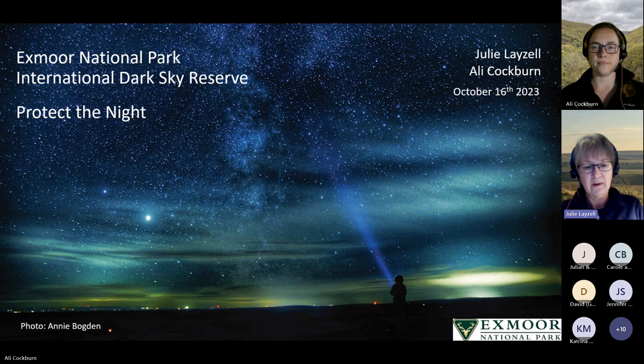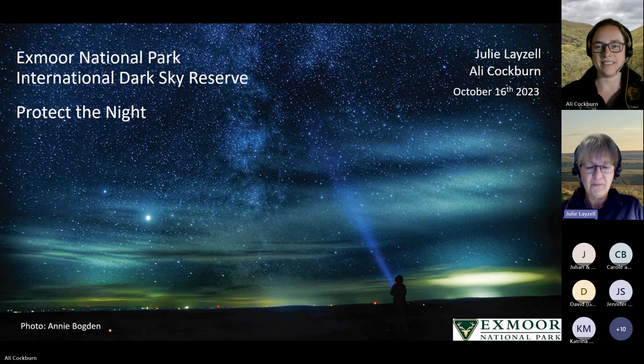The aim is to go through the presentation. If you have any questions, you can enter them in the chat. Katrina is going to be keeping an eye on the chat, and we can answer all the questions at the end. Ali is in control of the slides.